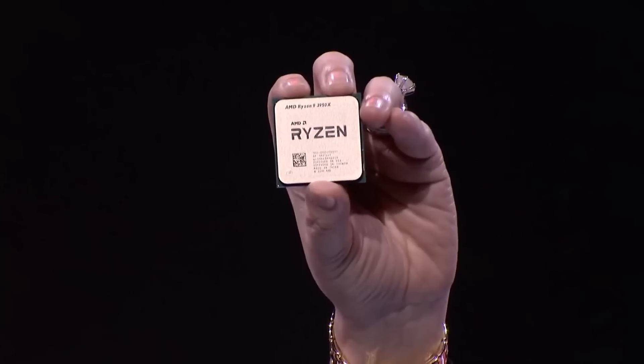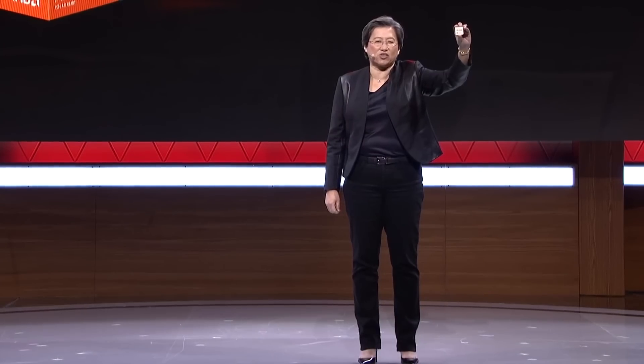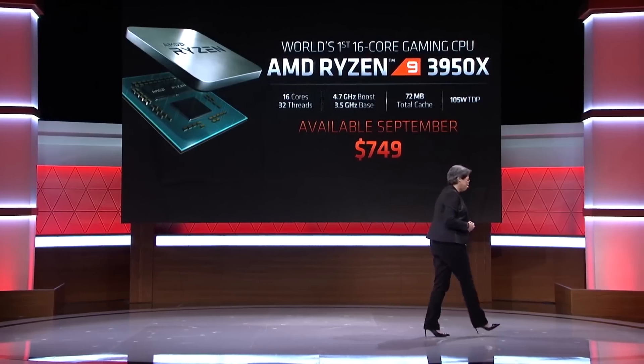So you thought AMD was done with its Ryzen range after Computex? Oh no. It actually has the Ryzen 9 3950X — that's a new one — and it's going to be a 16-core dual-chiplet chip that will run at a 3.5GHz base clock and a 4.7GHz boost clock, which is actually the highest of the lot. That dual-chiplet design is paying dividends for AMD, and that processor is only 105 watts — the same as the 3800X, which is also a Ryzen 9 chip. You'll be able to get your hands on that processor come September for $749.